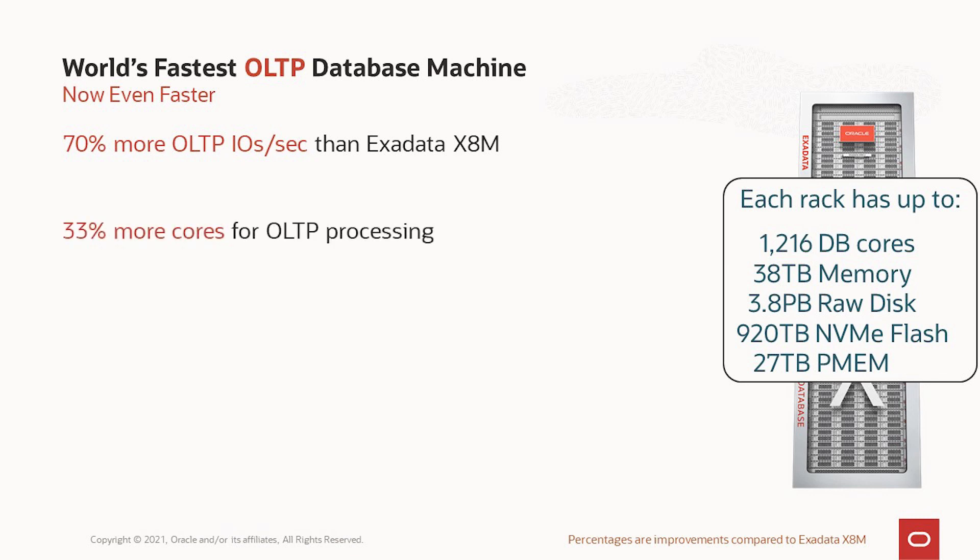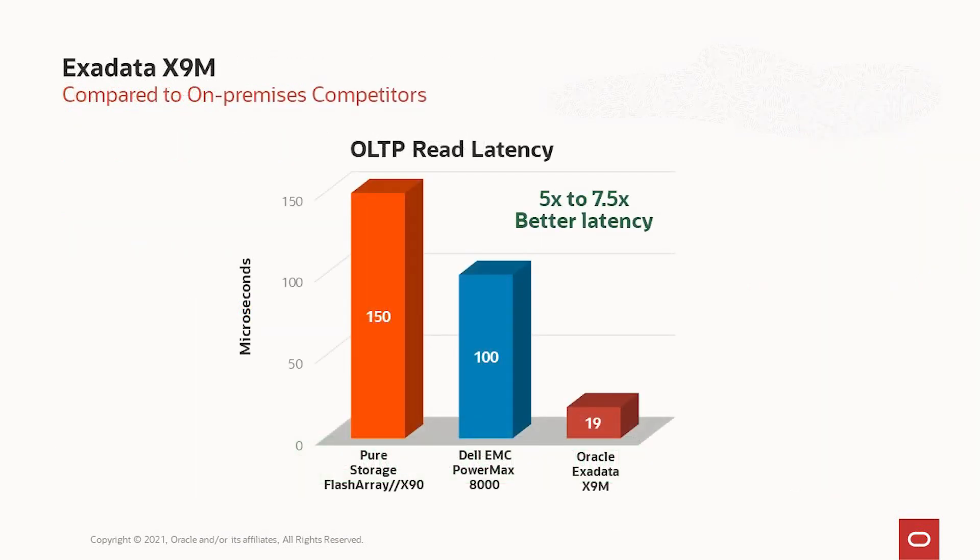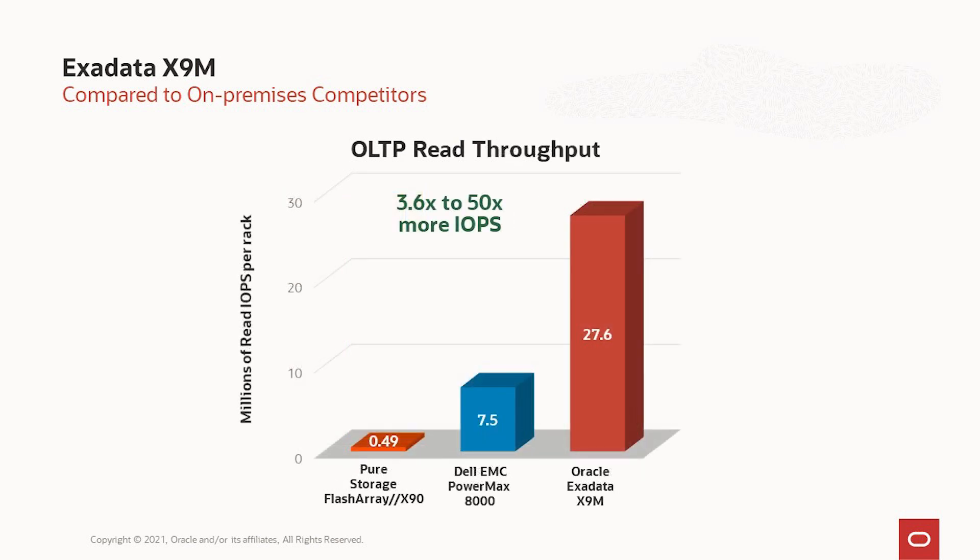We also provide 33% more cores for OLTP processing using the latest generation of CPUs, and we achieve microsecond I/O latency using our persistent memory. These performance numbers are for a single rack, but it scales as we add more racks. Comparing to others in the industry — our OLTP read latency is five to seven and a half times faster. Not 5%, not 50% — this is five times, 500% faster. For OLTP read throughput, we're three and a half to 50 times more IOs per second.